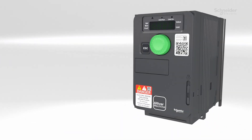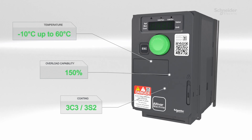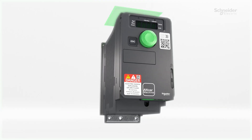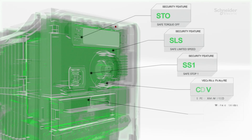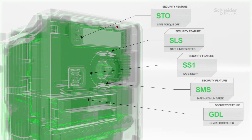Do you work in a harsh environment? It can withstand up to 60 degrees and resists dust and industrial particles. You can find everything you need inside this drive. Operations and equipment are insured with its five integrated safety functions, meeting the highest standards.